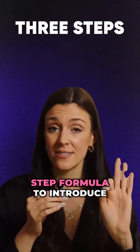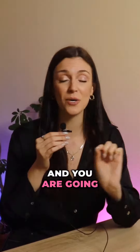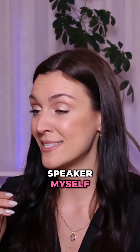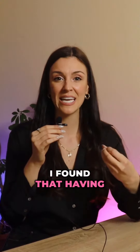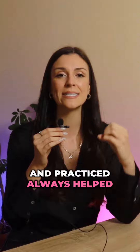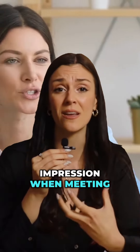Use this three-step formula to introduce yourself in English and you are going to impress everyone. As a non-native speaker myself, I found that having an elevator pitch ready and practiced always helped me leave a powerful impression when meeting new people.